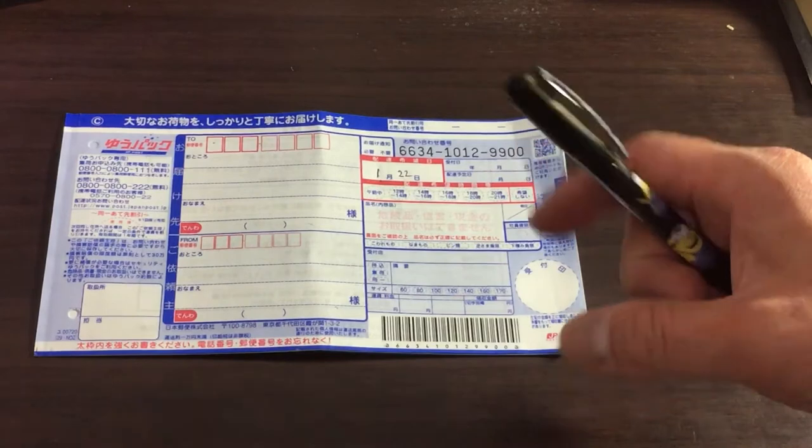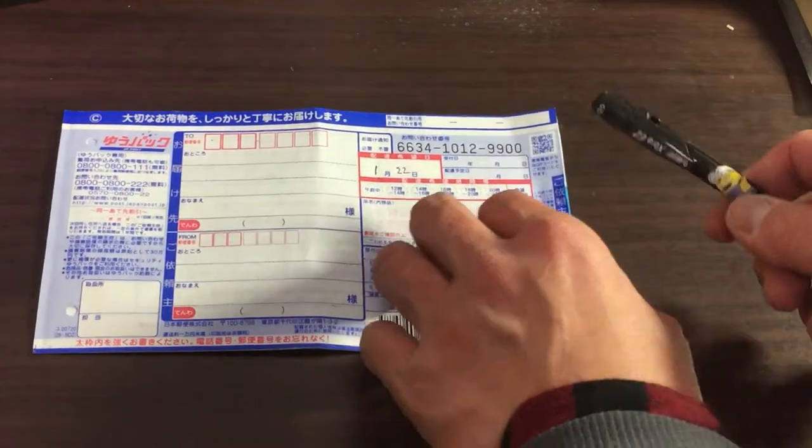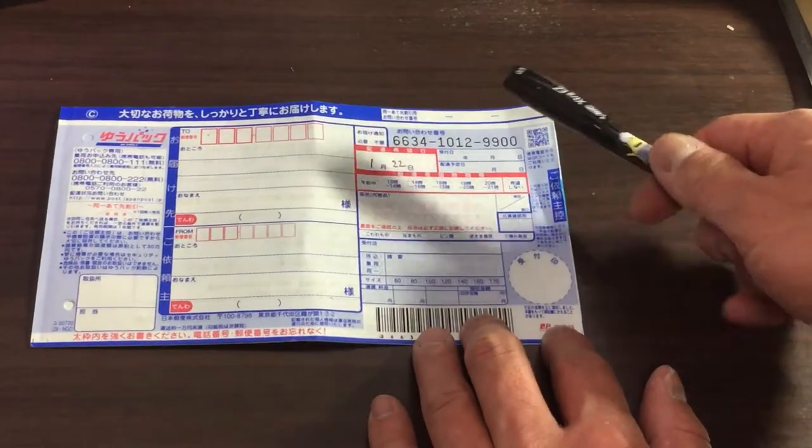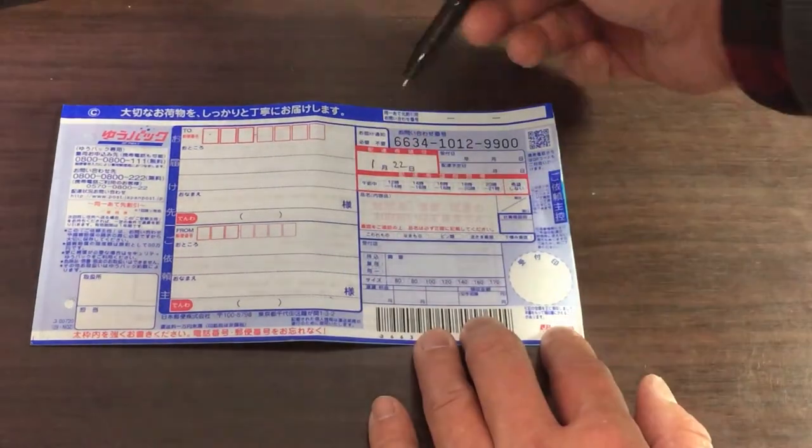Then after you pay, you'll get a receipt and then you'll get the top slip. And you can track this online. Here is the tracking number right here.